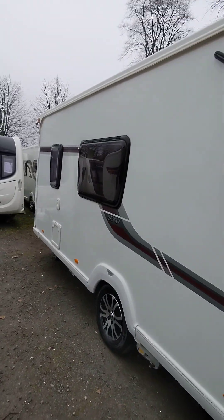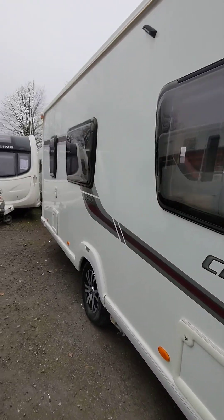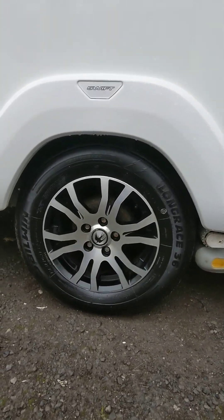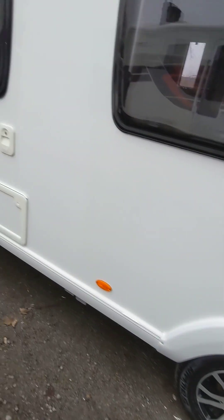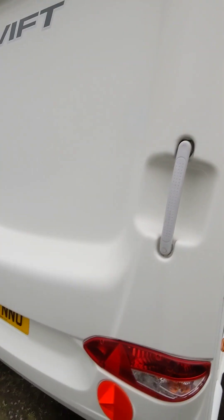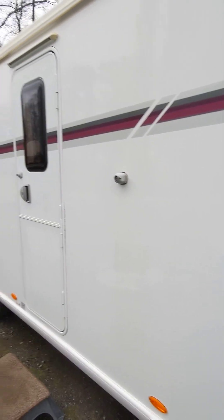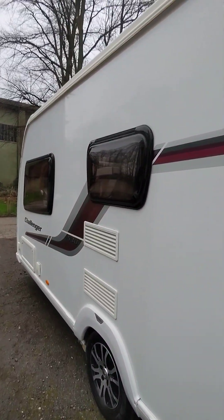Nice condition all around. Beautiful van, nice and straight. No bad dings in it really, not what I can see. All nice and straight.